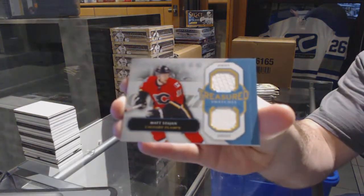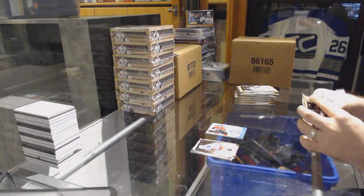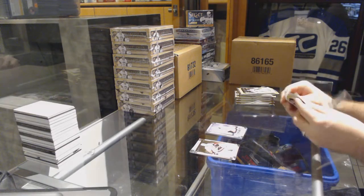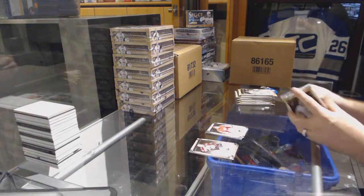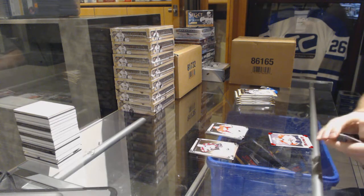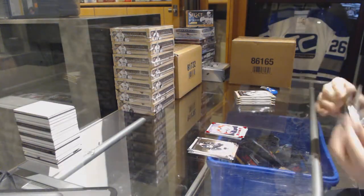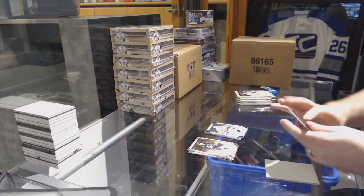Matt Station — we've got for the Anaheim Ducks a rookie numbered to 999, Victor Rask for the Red Wings. Goalie insert numbered to 999, Chris Osgood. For the Florida Panthers, rookie numbered to 299, Quentin Howden. For the New Jersey Devils, number to 85 Sapphire, Marty Brodeur.